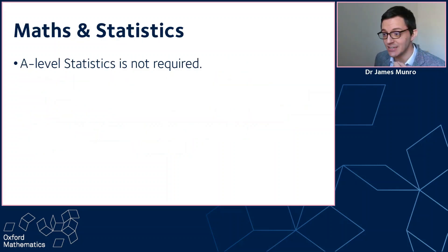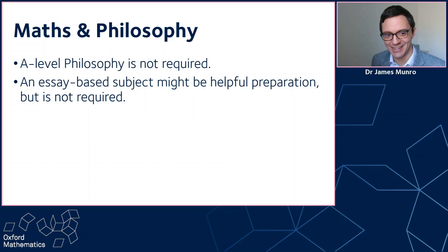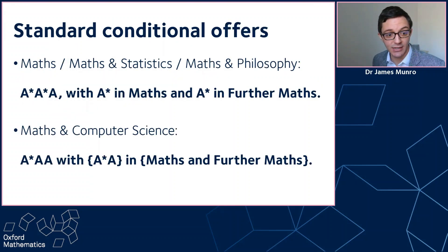For maths and statistics, A-level statistics is not required — that third subject could be anything you like, it doesn't have to be statistics. For maths and computer science, the third A-level doesn't need to be computing or computer science — they're not required and they're slightly different from how the university course works. For maths and philosophy, A-level philosophy is not required, though an essay-based subject might be helpful for the philosophy half of the course. In conclusion, our standard conditional offers for A-levels are A-star, A-star, A with A-star in maths and further maths and any third subject, for maths, maths and statistics, and maths and philosophy. For maths and computer science it's A-star, A, A with A-star in maths or further maths. For the vast majority of our A-level offers, that's the text we use, but there's some subtlety which I've outlined.